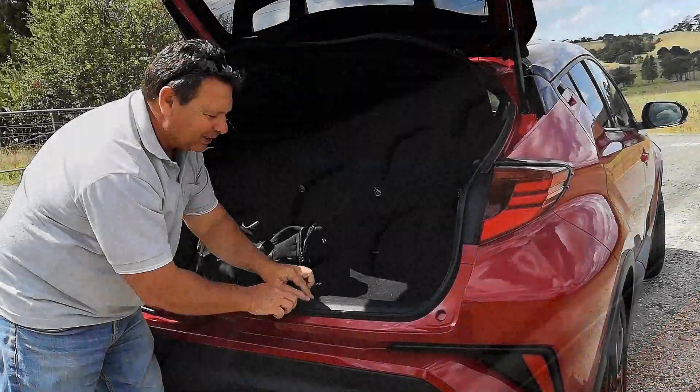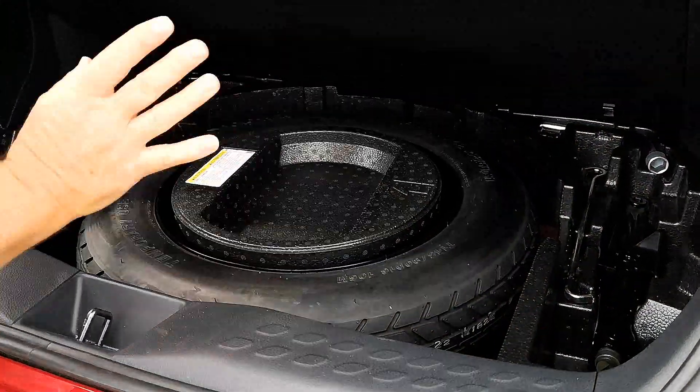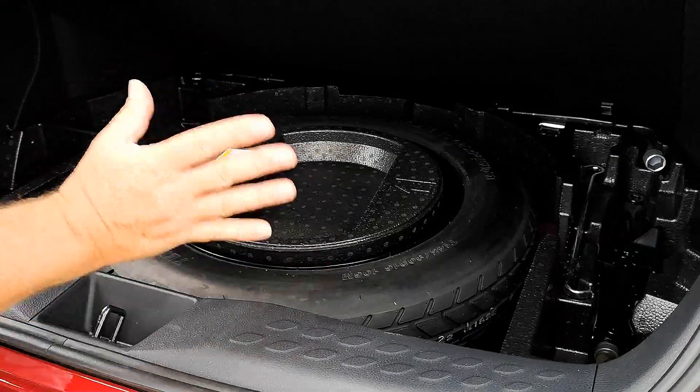Plenty of room inside. Look at these little diamonds, which I'll show you in a minute. And under here, a 16 inch space saver tire, so you are going to be a little bit lopsided if you do have a puncture.